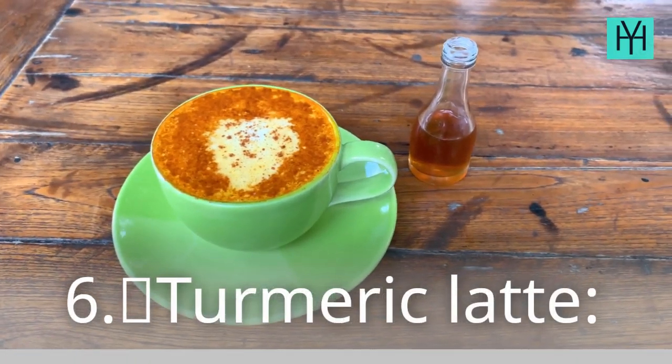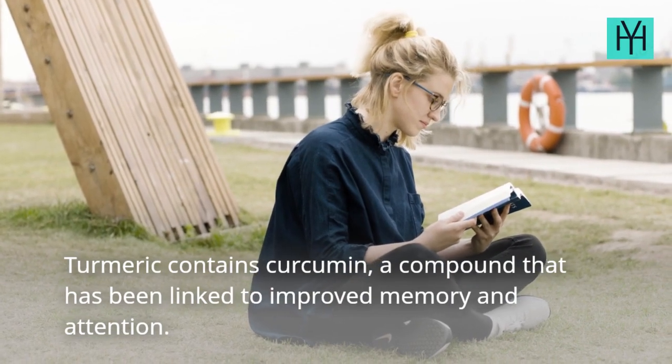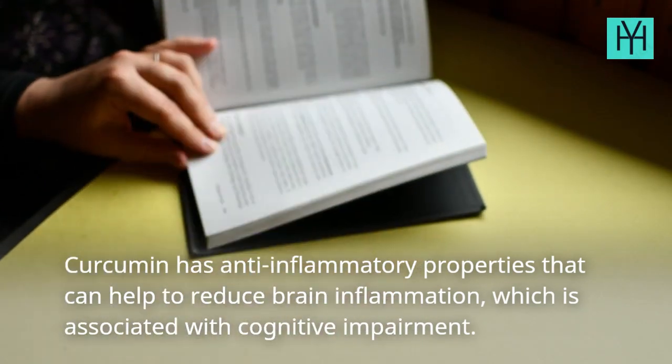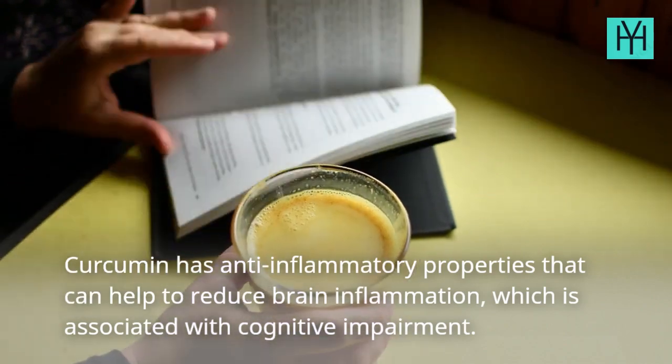6. Turmeric Latte — Turmeric contains curcumin, a compound that has been linked to improved memory and attention. Curcumin has anti-inflammatory properties that can help to reduce brain inflammation, which is associated with cognitive impairment.